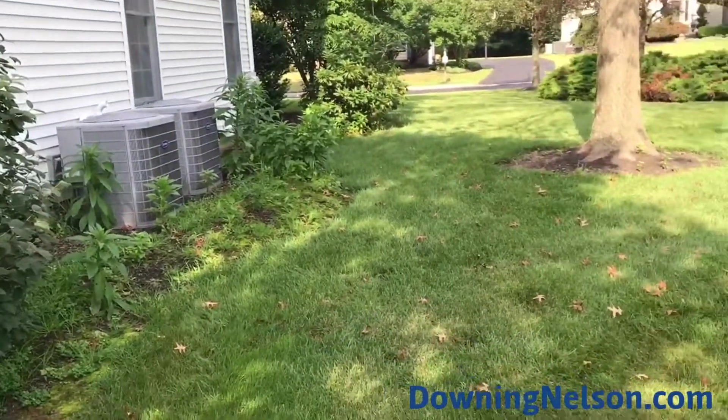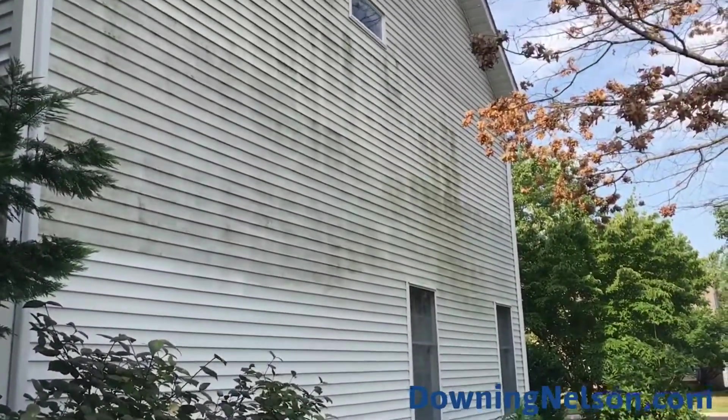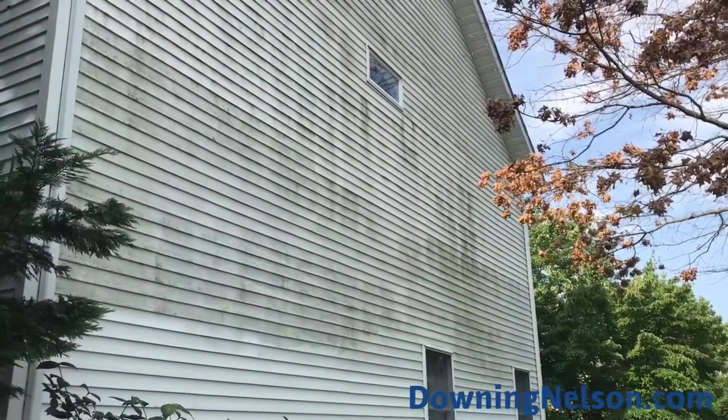We're soft washing, so we're going to stand here on the ground. We're going to spray our cleaners up using high-volume, low-pressure water, and it's going to leave a really clean surface for many years.